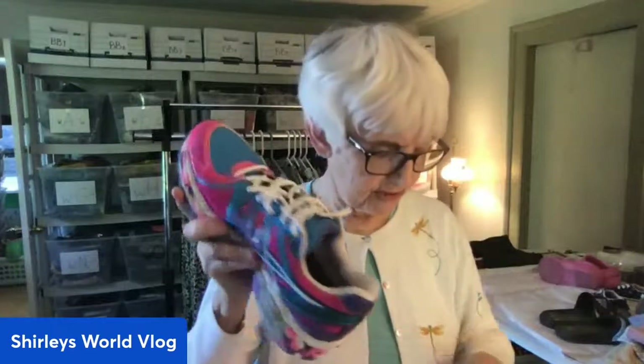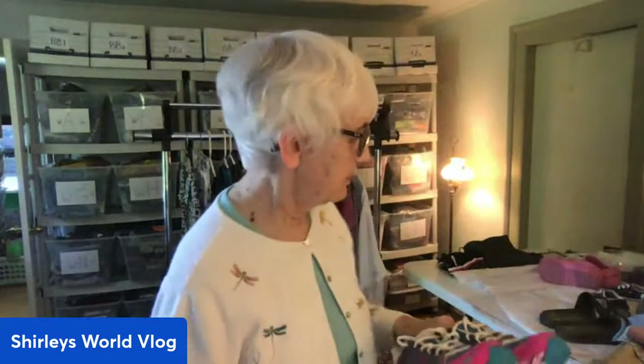I got a nice pair of Asics athletic shoes, women's size nine and a half. They look brand new - no wear and really clean condition. The soles are great. Asics is a brand I've sold before - it's a good brand. Hopefully I can get $30 to $35 for those.